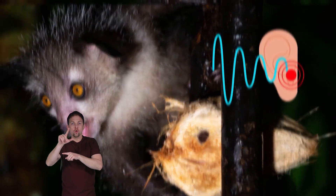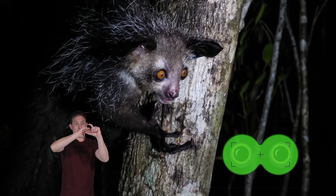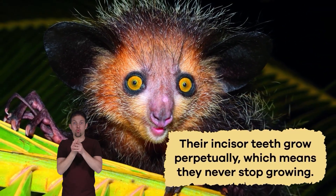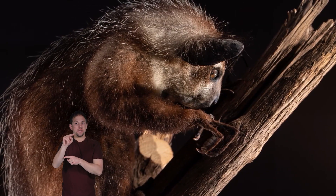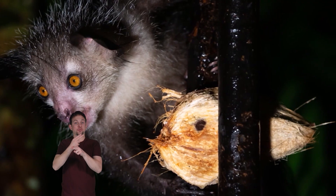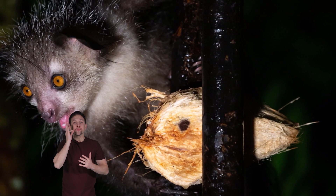Their large ears help them listen for the movement of grubs and larvae to eat, and their large eyes have a reflective layer on the back to improve their night vision. Aye-ayes have teeth like rodents — their incisor teeth grow perpetually, meaning they never stop growing throughout their lives. They use their incisors to burrow through hard bark and pry open the hard shells of coconuts and other fruits and nuts.